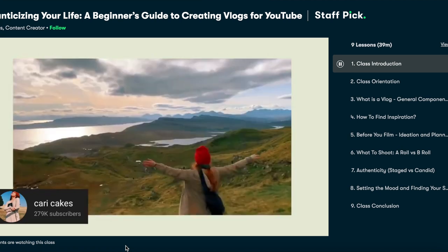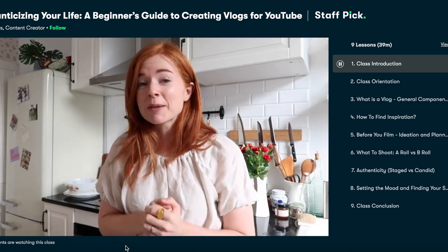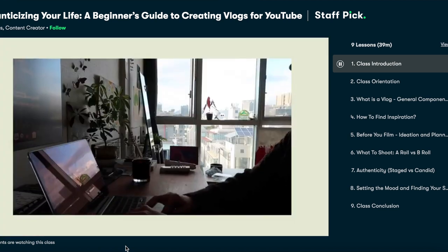What I love about Skillshare is that it is ad-free and there are new premium classes being launched every single week, so there's always something new to discover. If you're looking for something to do over the summer, it's a great way to spend your time learning new skills. If you're interested in Skillshare, I do have a link down in my description bar below. The first 1,000 people to click on it will receive a one-month free trial for Skillshare, so make sure you take advantage of this awesome opportunity.